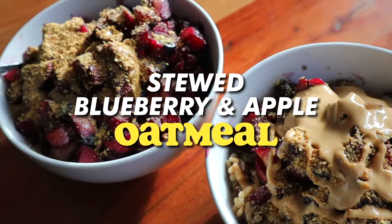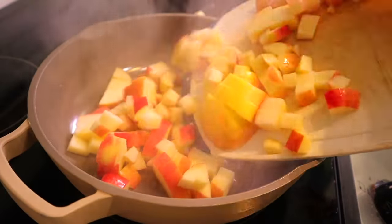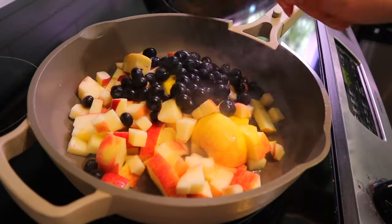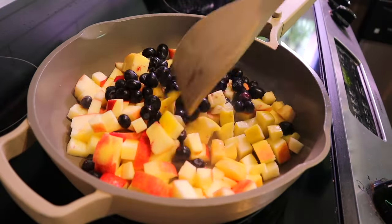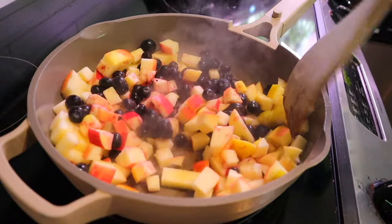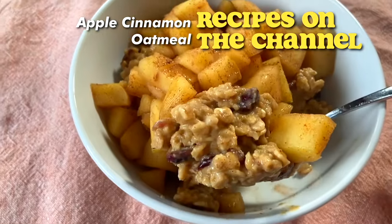We're going to start with one that I've actually recently just started making. It is a fairly basic oatmeal recipe, but the kicker is delicious blueberry and applesauce. Basically, we're stewing up blueberries and apples together, and they are so, so good. They totally level up any plain Jane boring oatmeal. You can really do this with practically any fruit you like, but I honestly love pairing apples and really any kind of berry.